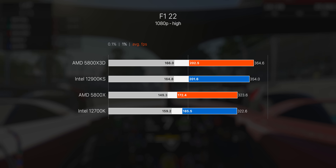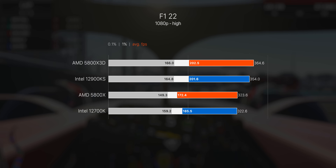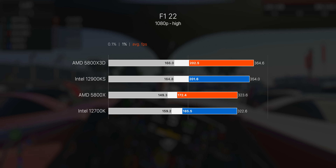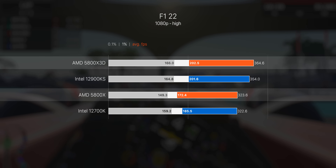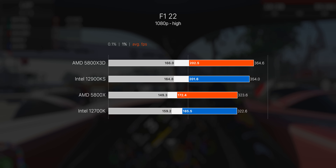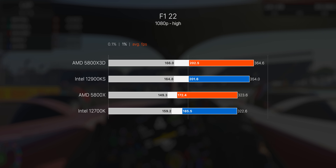Kicking things off with the new F1 game, released just a few days ago, AMD's 5800X 3D manages to beat the much more expensive and higher-clocked 12900KS. We also see about a 12% bump in frame rate over the original 5800X — purely from that extra CPU cache we go from basically tying the i7 to being the fastest option in this scenario.